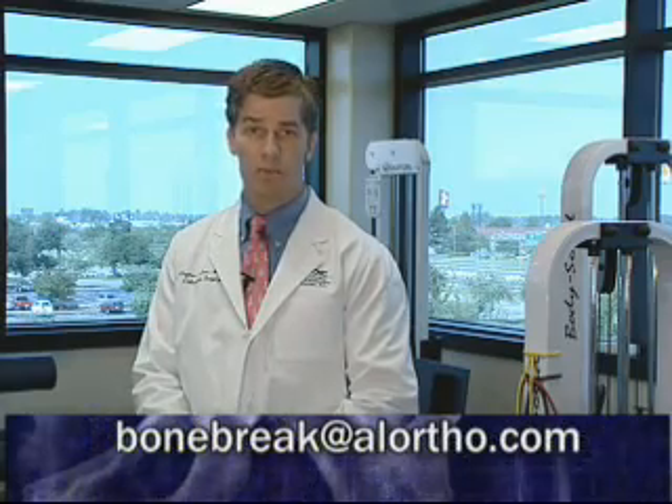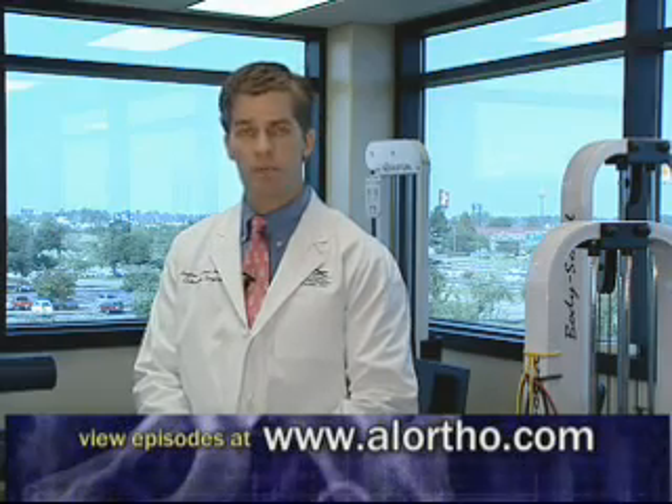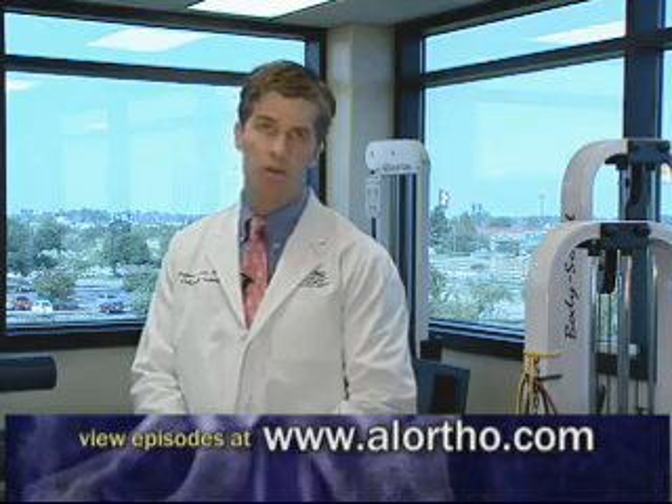If you have an orthopedic question, please email me at bonebreak@alortho.com or view previous Bone Break episodes at www.alortho.com.